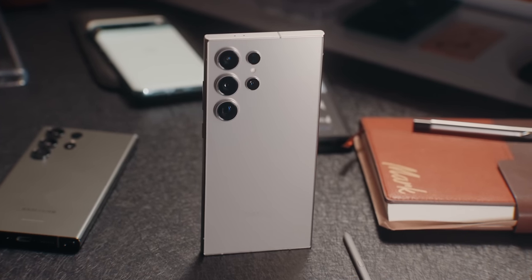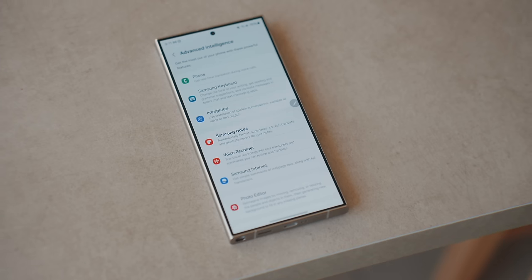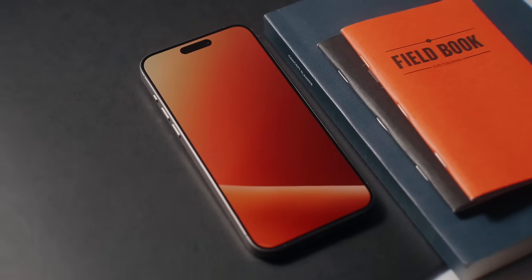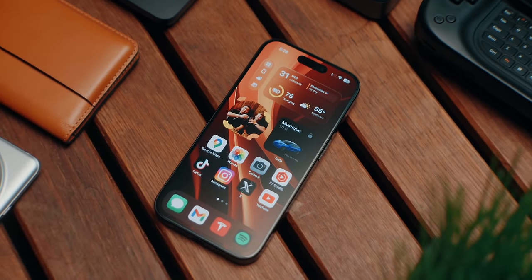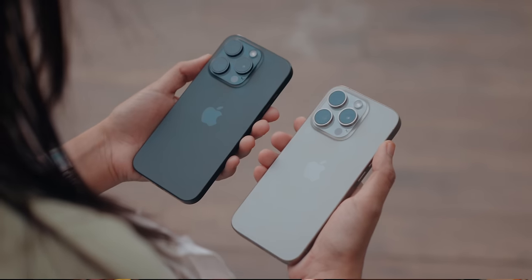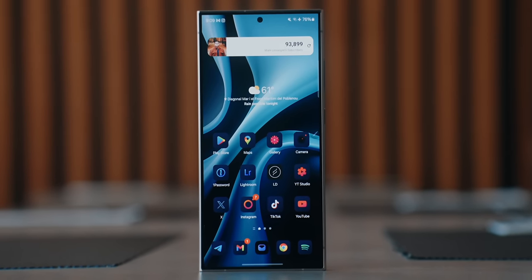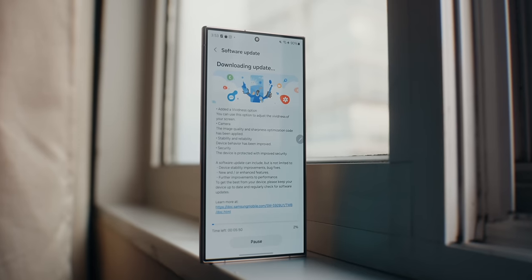I'm not going to talk too much about software here because it's iOS versus Android, and it'll just get too lengthy and confusing. The S24 Ultra is running Android 14 with One UI 6.1, while the iPhone 15 Pro Max is running iOS 17.4. If you want something simple with a clean home screen, iOS is probably your choice. But if you want customization — third-party icon packs, putting app icons anywhere, or being a power user — then Android and the S24 Ultra is the one to go with.